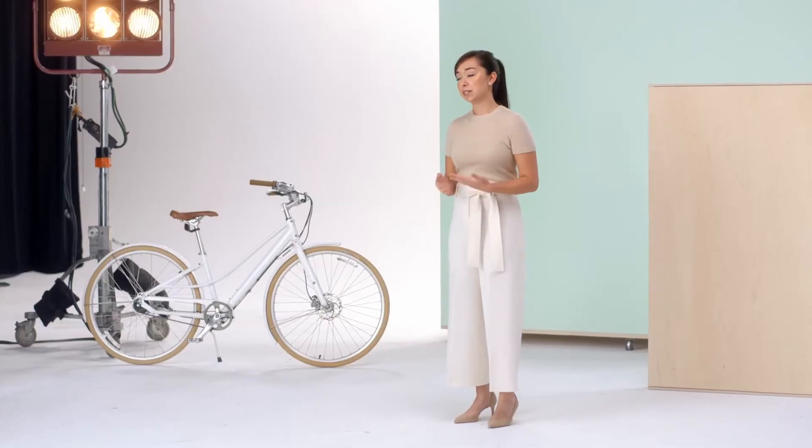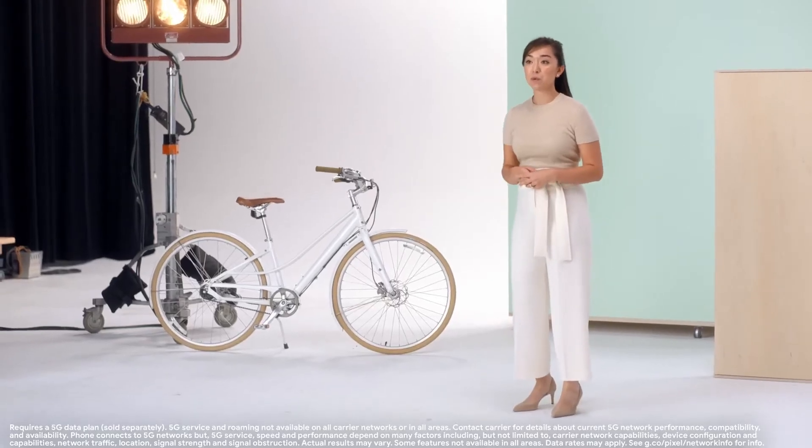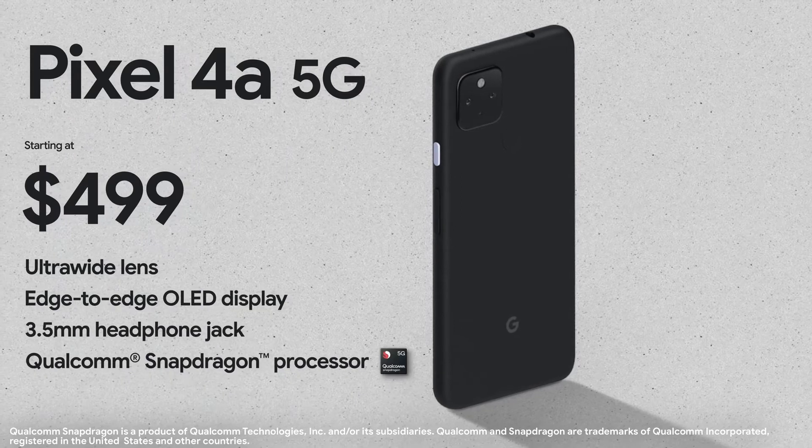The Pixel A series has always been about making the best of our technology as affordable as possible. And with 5G gaining momentum, we wanted to make this new technology available at an affordable price. The Pixel 4a 5G starts at only $499.